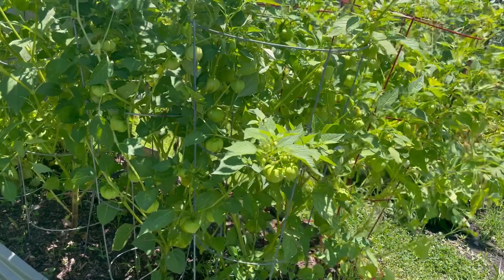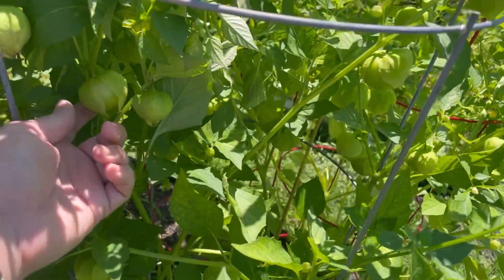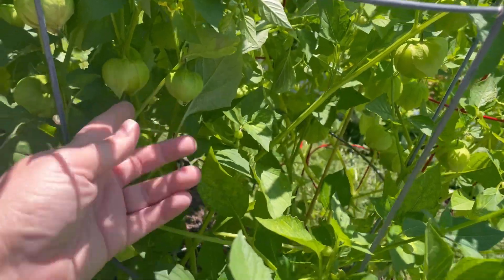And these tomatillos — I am so ready to make some salsa. We have so much fruit almost ready to harvest here; the peels are starting to crack.